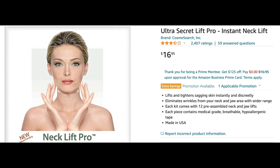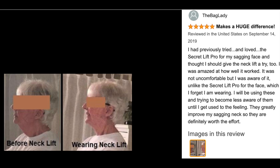But first, let me share some information about the product. It's the Ultra Secret Lift Pro Instant Neck Lift, and it has 2,400 reviews on Amazon — almost all five stars. Here's a before-and-after picture showing it really works, and this woman uses both the neck lift and facelift products. Another reviewer says it makes a huge difference, and you can see her before and after using the neck lift tapes.